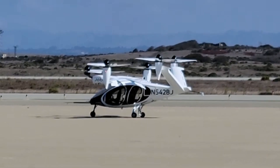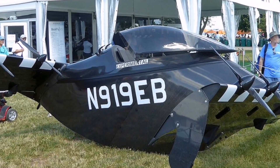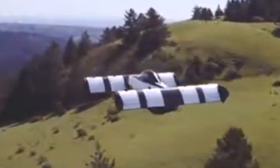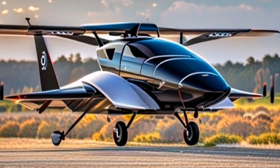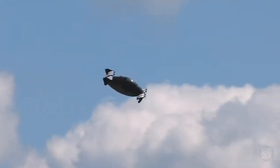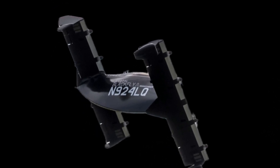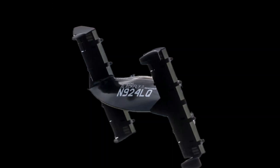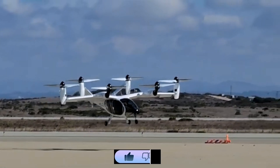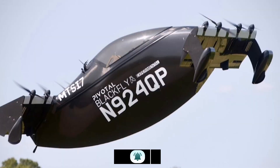The Pivotal Blackfly is a pioneering light electric vertical takeoff and landing (eVTOL) aircraft developed by Pivotal, formerly known as Opener. Designed for personal and utility aviation, it features a fixed-wing, tilt-aircraft architecture that allows for vertical takeoff and landing without the need for rotating wings or rotors. This design reduces complexity and weight, enhancing safety and reliability.